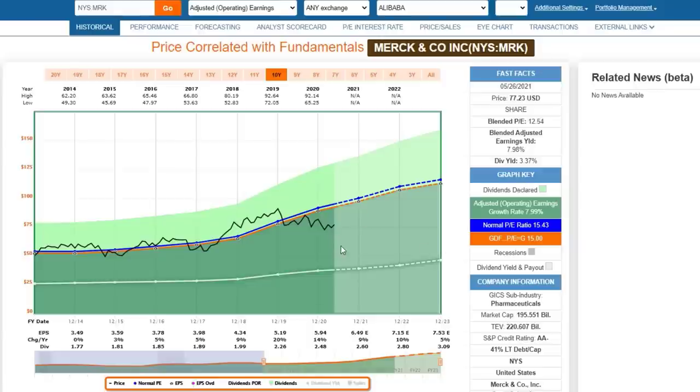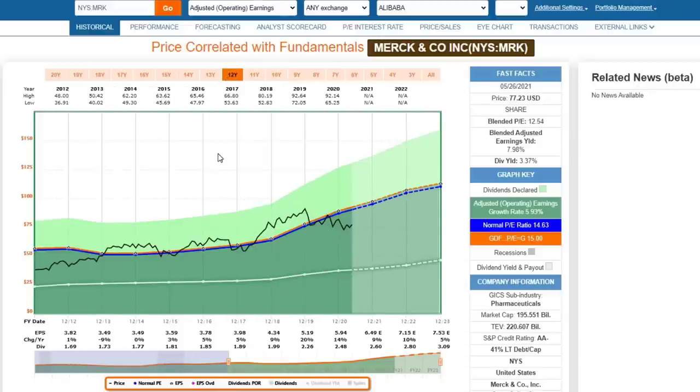The dividend yield of 3.37% is also very attractive. Dividend yield is another valuation metric I like to check on a dividend-paying stock. Merck is a dividend contender - they've had 10 consecutive years of increasing their dividend. Prior to that, they had frozen the dividend for a period of years, but they've primarily been increasing it every year for 10 years, which makes them a contender on the CCC list - the Champions, Contenders, and Challengers list. Contenders are 10 to 25 years of consecutive increases, and that's where Merck fits.